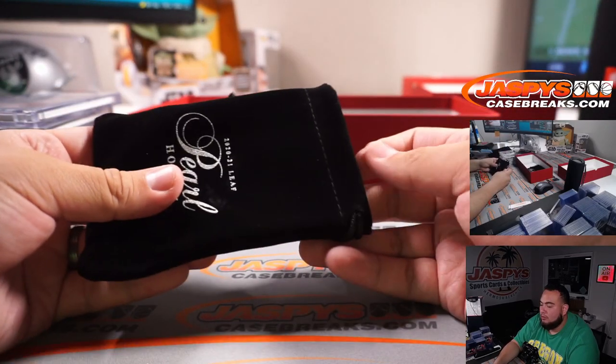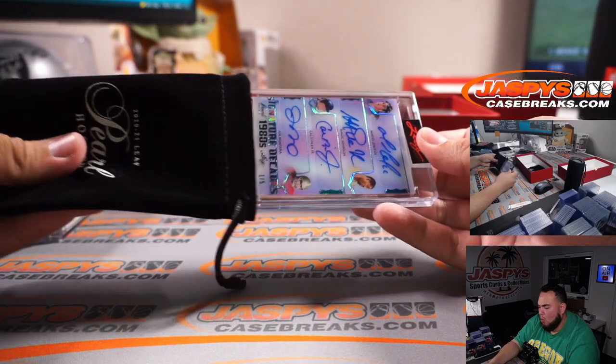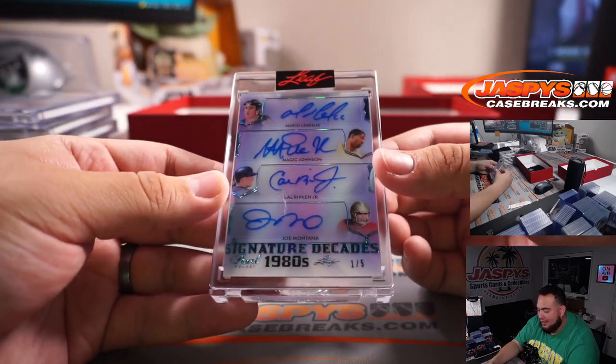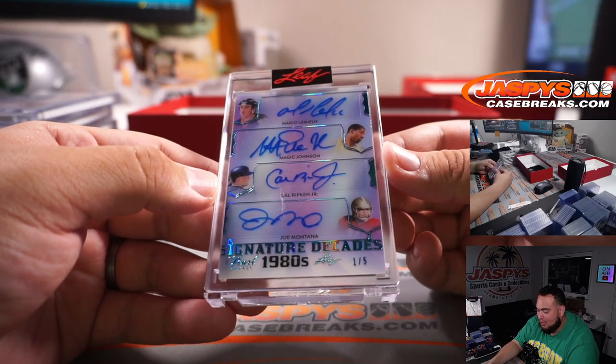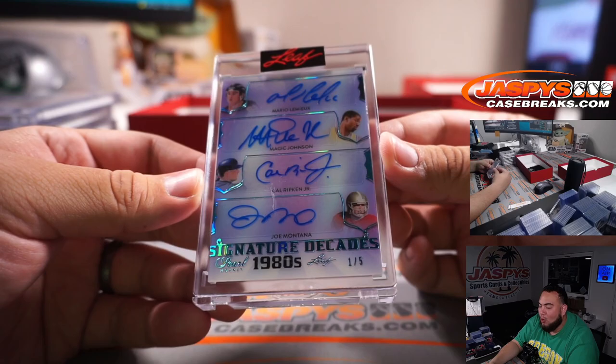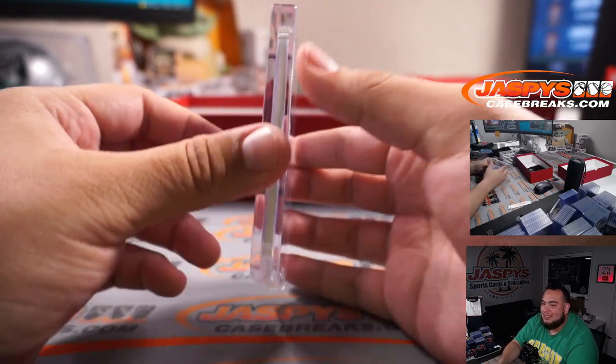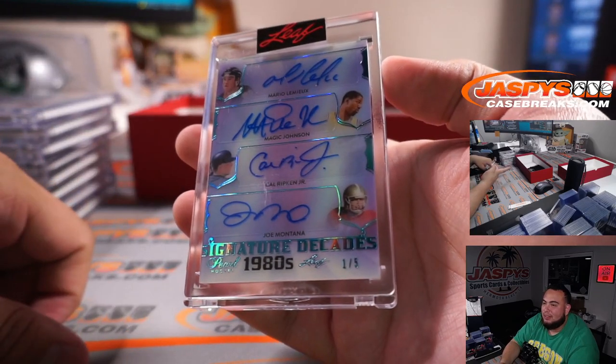All right, three more to go. Wow, look at that — Mario Lemieux, Magic Johnson, Cal Ripken Jr., and Joe Montana. Signature Decades 1980s, one out of five. That is sweet. Look at that.